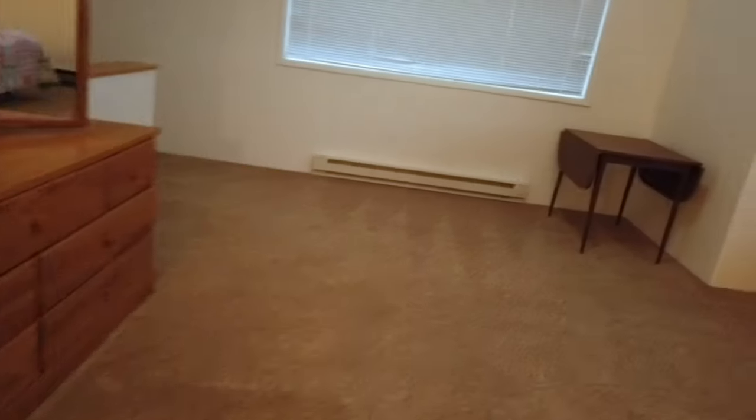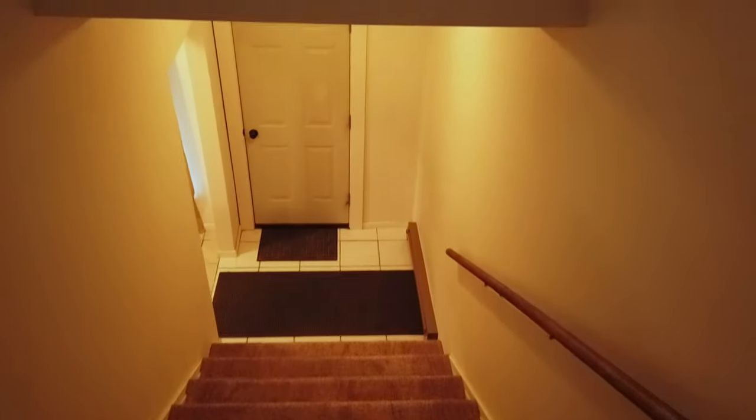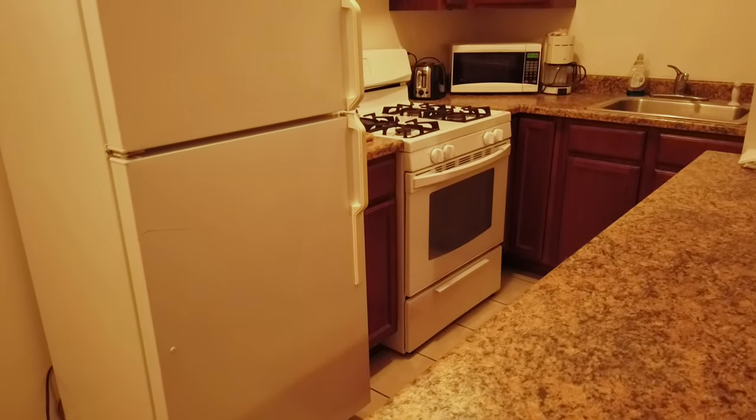Then going downstairs — and again there's lots of natural light up here, it's really beautiful when the weather is cooperating. We've got a big wide stairwell, makes moving in very easy. I'm going to guess it's about five foot wide, maybe five and a half, and then down here we have a kitchen, dining, and living room all combined into one.